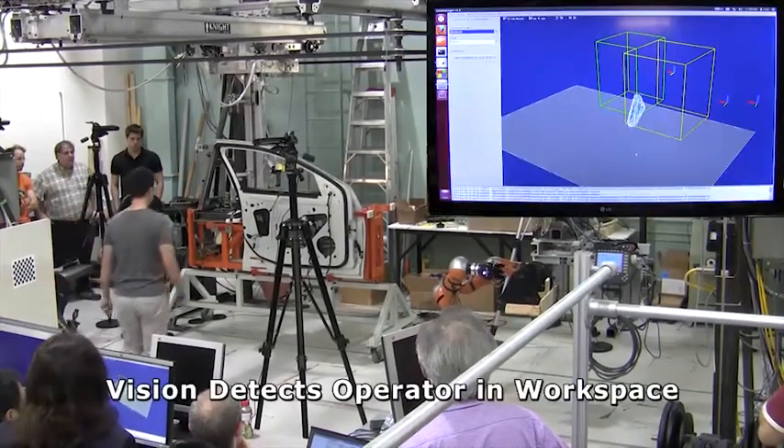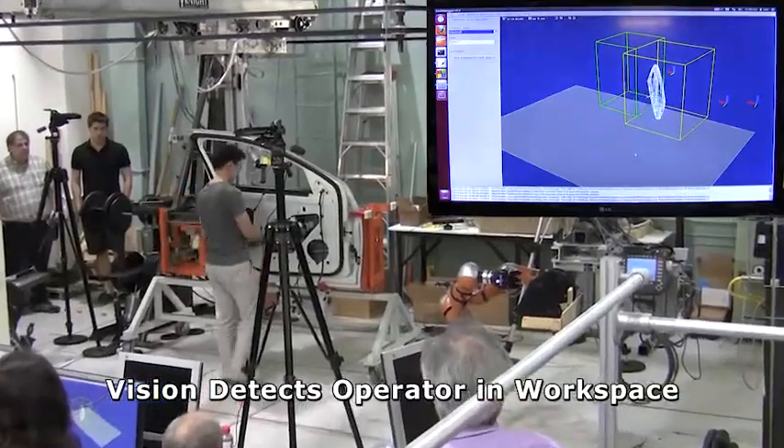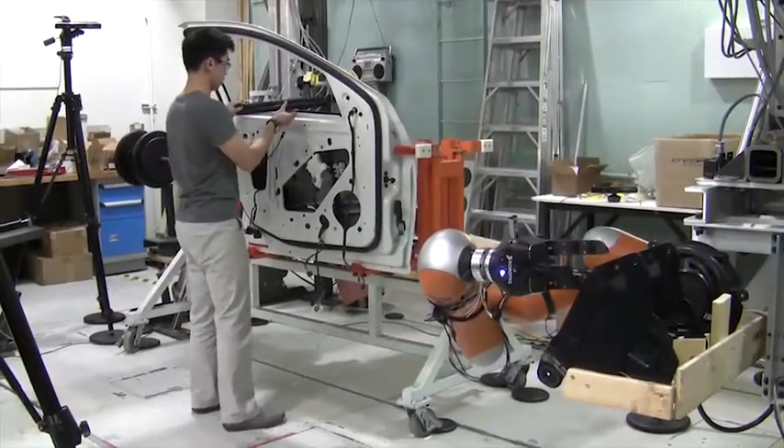To start the interaction, the operator enters the assembly workspace. A vision system consisting of multiple connect-depth cameras acquires and tracks the operator's position and posture in the workspace.